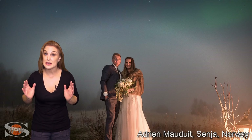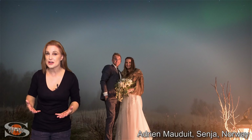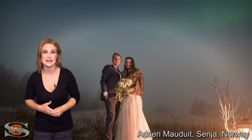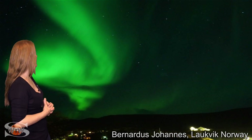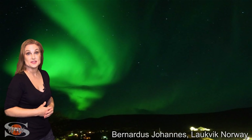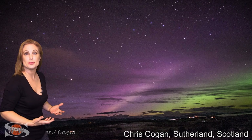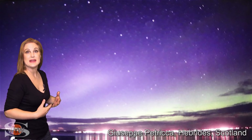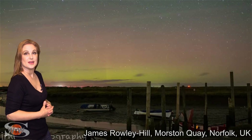Although solar storms have been becoming more rare with this solar minimum sun, we're still getting enough to bring some gorgeous aurora over many parts of the world recently — like these beautiful aurora shots from Norway, and it was seen in Sweden, in multiple places in Scotland, down to the UK, and in multiple places in Iceland.